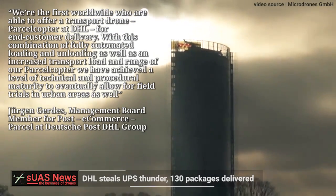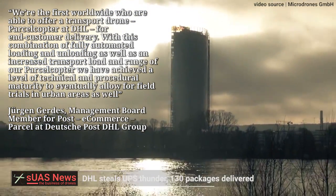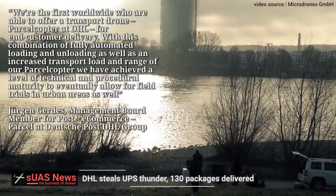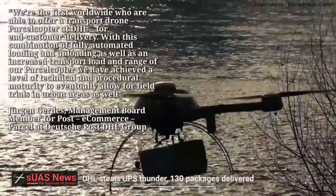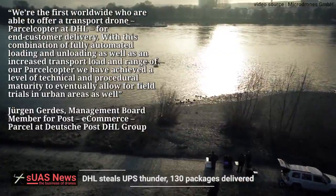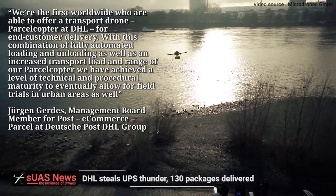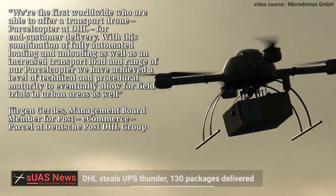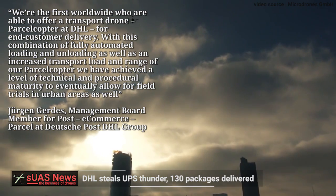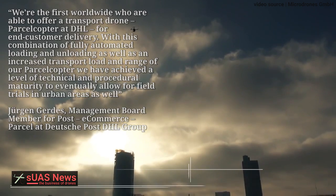"We're the first worldwide who are able to offer a transport drone — Parcel Copter at DHL — for end customer delivery, with this combination of fully automated loading and unloading, as well as an increased transport load and range. With Parcel Copter, we've achieved a level of technical and procedural maturity to eventually allow for field trials in urban areas as well," said Jürgen Hjerds, Management Board Member for Post E-Commerce Parcel at Deutsche Post DHL Group.